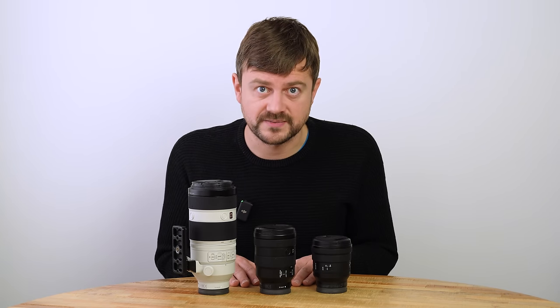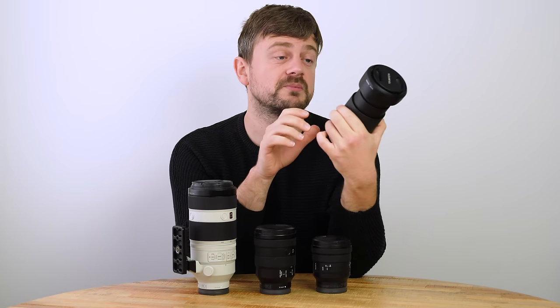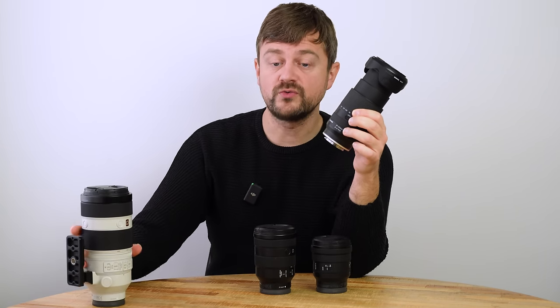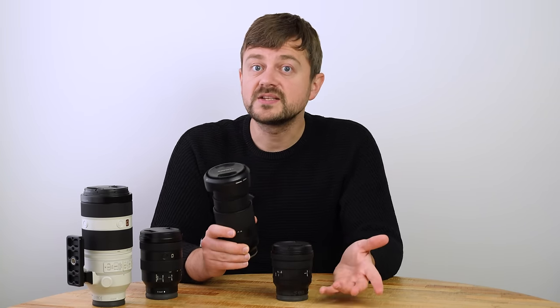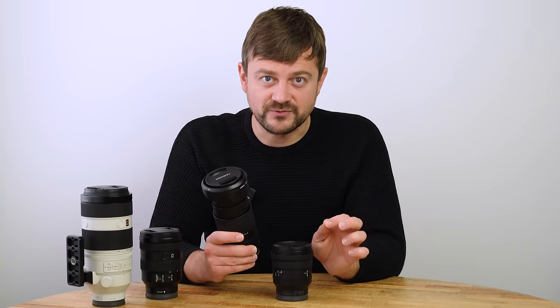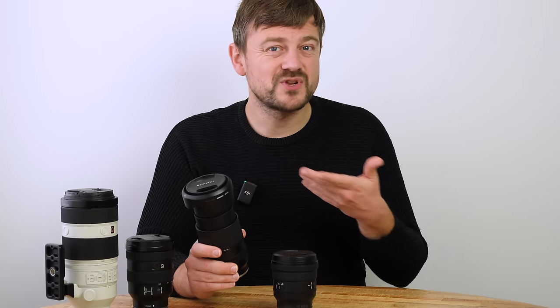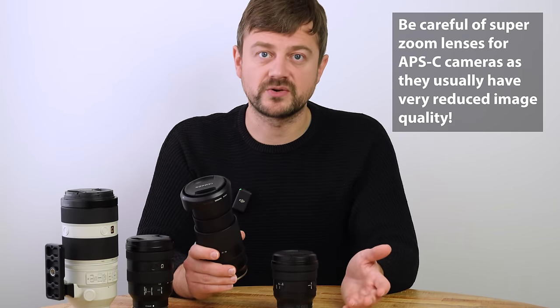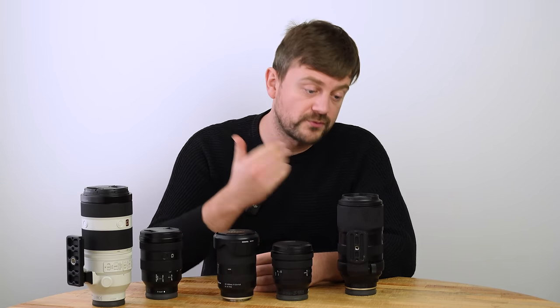What you can do instead is get a super zoom lens covering a larger focal range. This is my Tamron 28 to 200mm — with that, I only need two lenses instead of three. The downside is slightly reduced image quality, though the Tamron is actually quite good. Nikon also has a 24 to 200mm, a little wider than the Tamron. Sony users can also get a Tamron 50 to 400mm if going down that road.